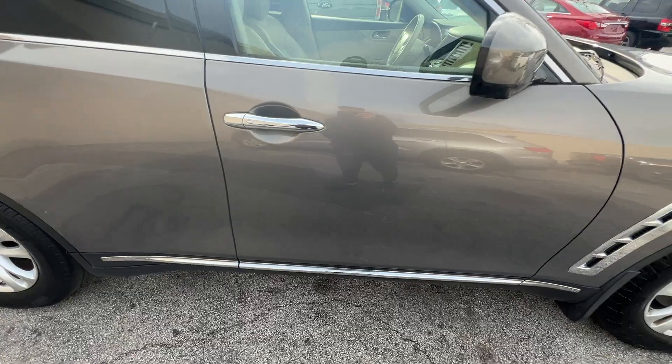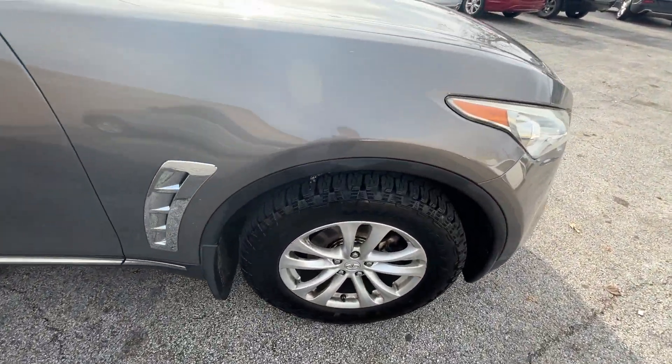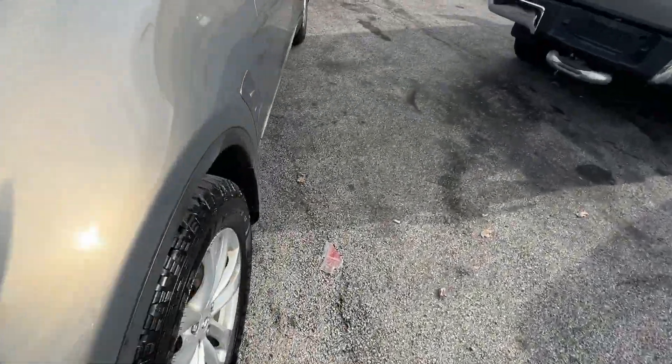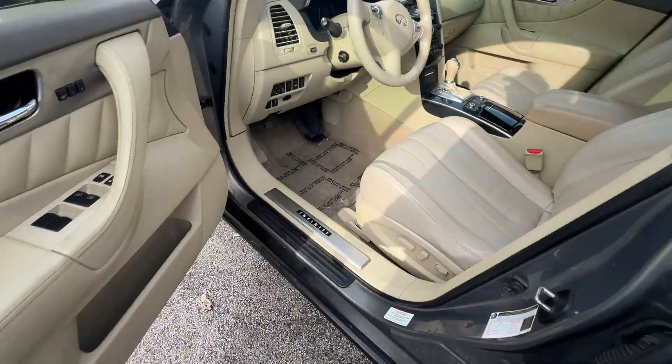It's got all these chrome accents — door handles, surround window trim, lower door trim, fender accents. I can't remember the exact color name, but it's gray metallic.